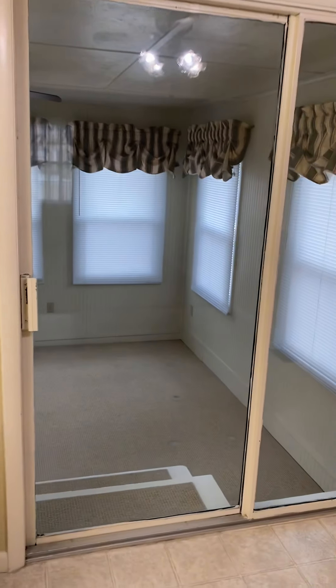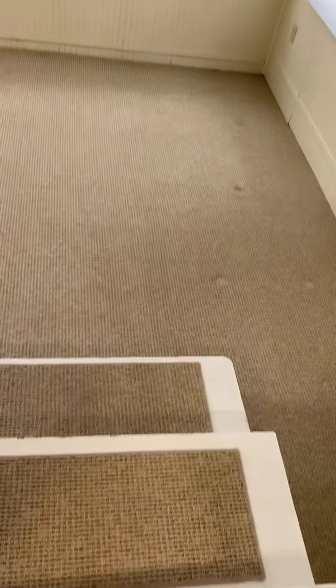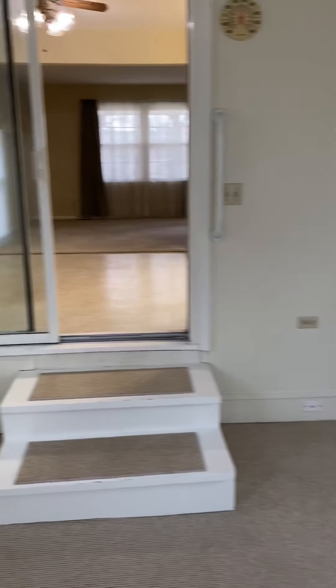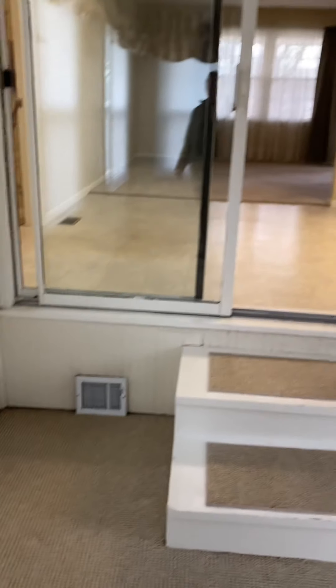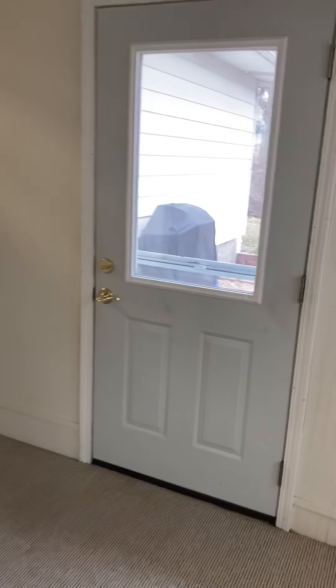This is a porch addition on the rear of the house — there's a slider and a couple steps down. This was an old concrete patio that was framed in and it's more than just a three seasons room. You can see it does have a heat and cooling register, so it's heated and cooled as well.